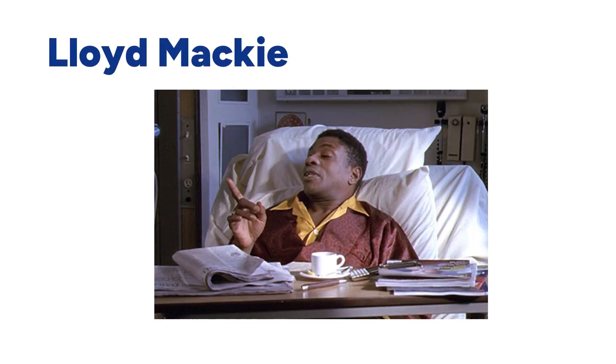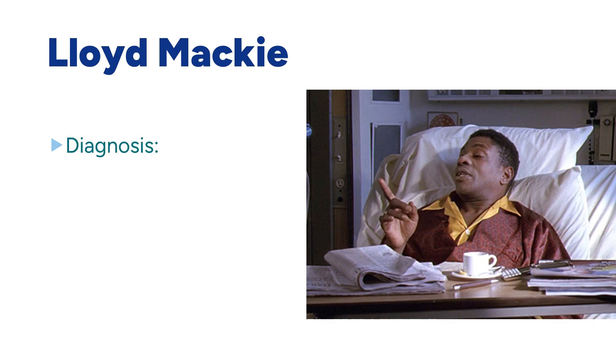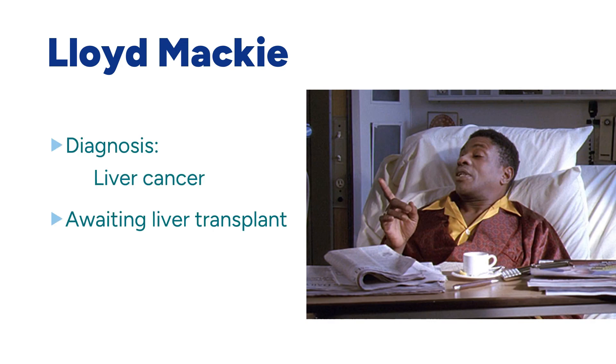Hi everyone. In this episode, we are going to talk about Lloyd. He has liver cancer and has been waiting for a liver transplant for eight months. He says: 'Sweetheart, I've been at the top of the list for eight months.'